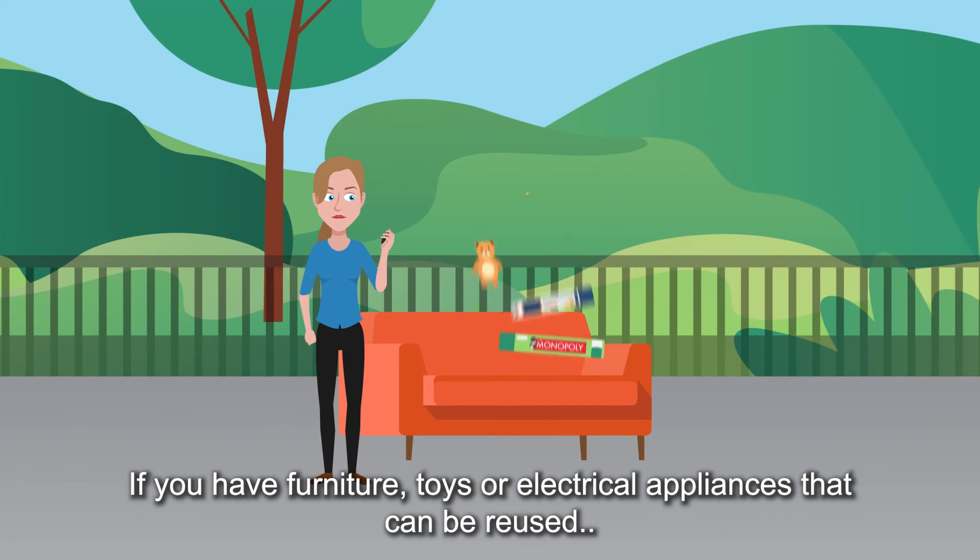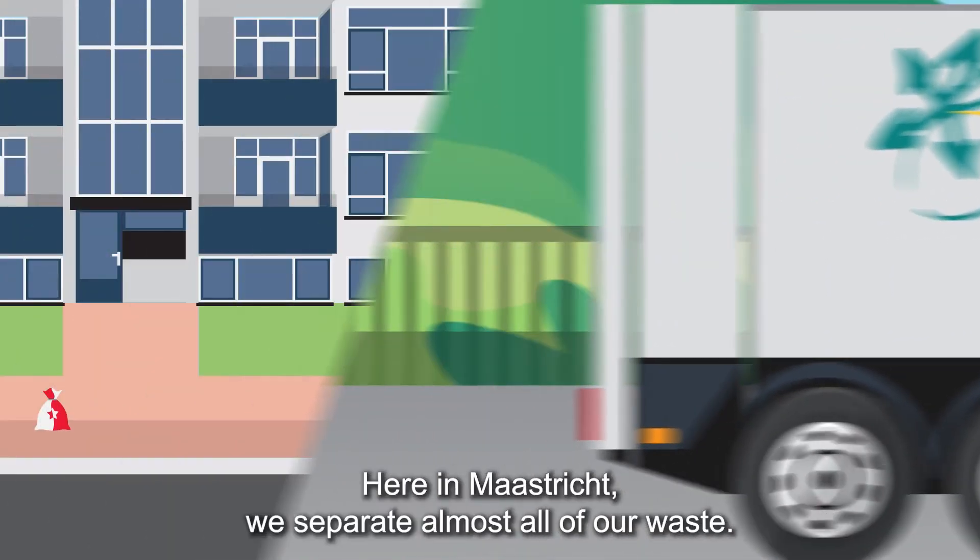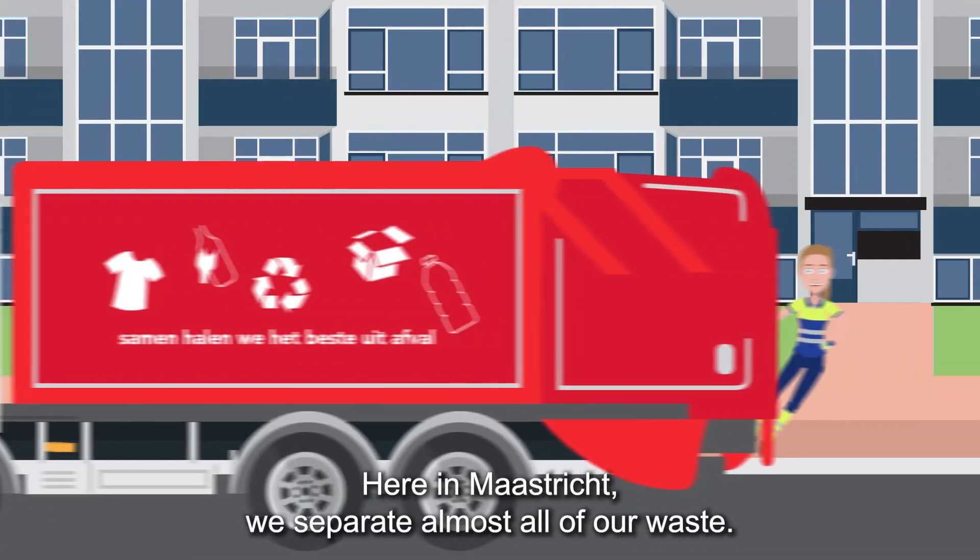If you have furniture, toys or electrical appliances that can be reused, contact Kringlobzout. Here in Maastricht, we separate almost all of our waste.